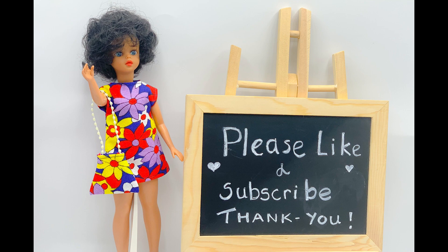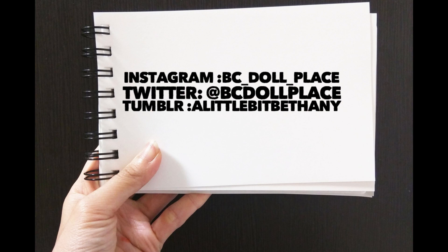I hope that you have enjoyed meeting my Susie doll. Do you own any Susie dolls? If you would like to find me on other social media sites, my usernames are listed here and in the video description. I hope that you have enjoyed this video. If so, please consider liking it and subscribing to my channel. Thanks for watching. See you guys next time. Bye!